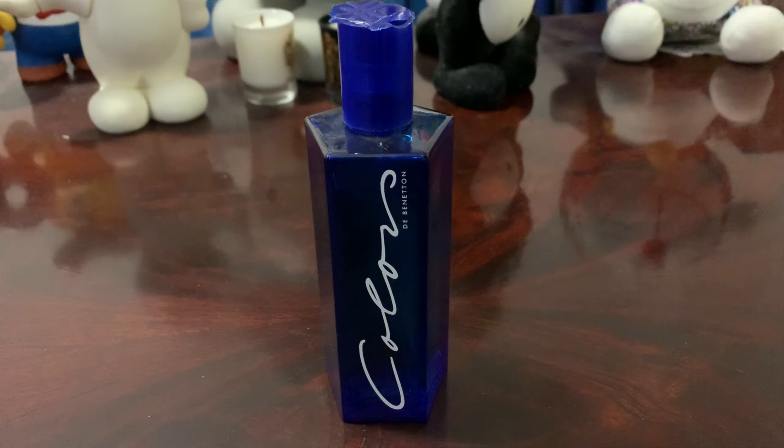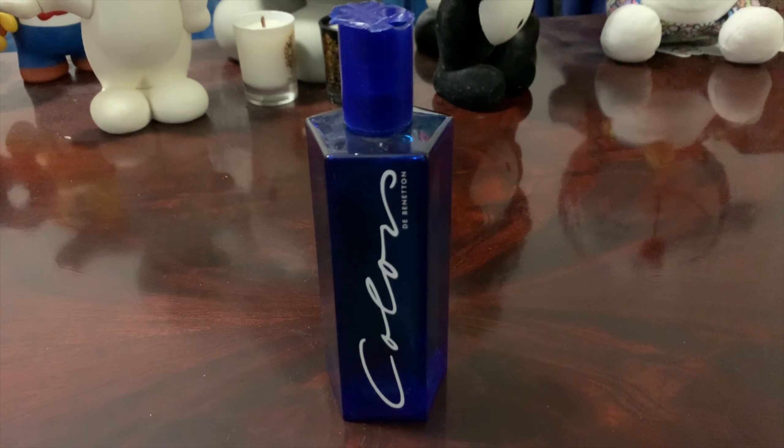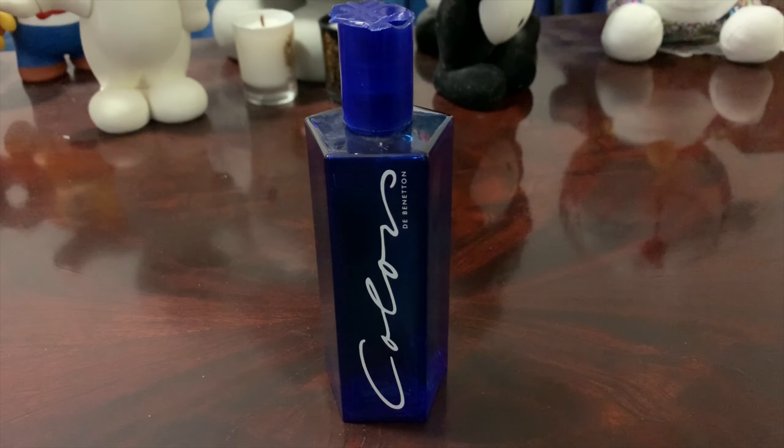Benetton perfumes are actually under the Antonio Puig label, and they offer over 60 fragrances. This is the only one I own and the only one I'm really interested in, unless you guys tell me I'm missing out on something. I believe their latest fragrance came out in 2017.